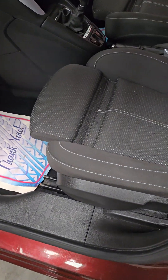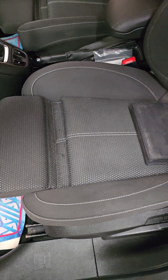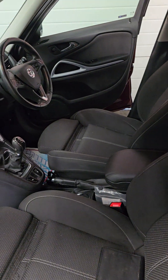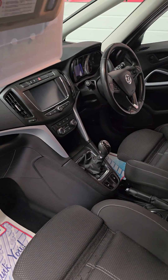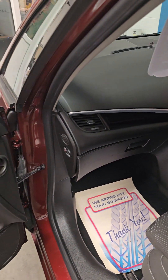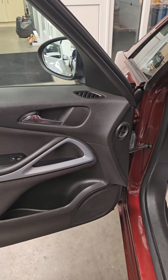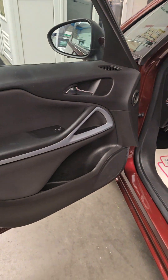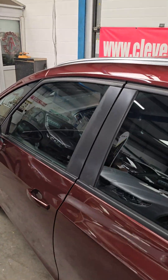It has the SRI sports seats, adjustable seats, full owners pack, centre armrest, satellite navigation, and all the usual bits. It comes with full service history. It's also got aluminium roof bars.